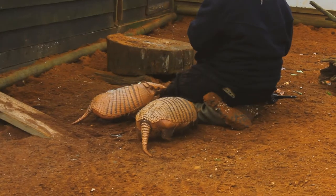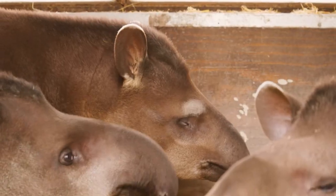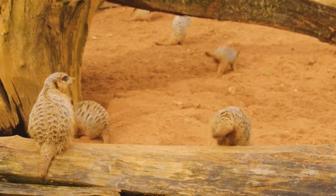In this episode, learn about our adorable armadillos, meet our zebus, and get to know our new baby of the farm, Tobias the tapir. Let's get into the episode.